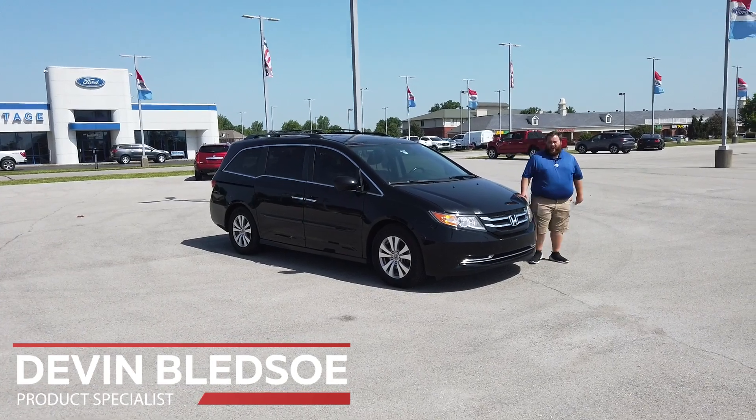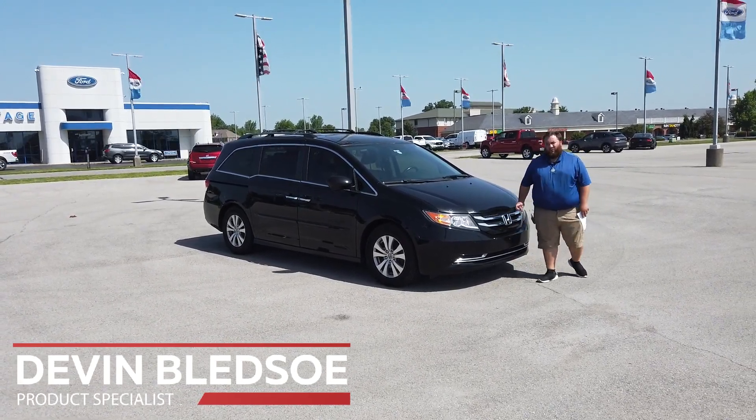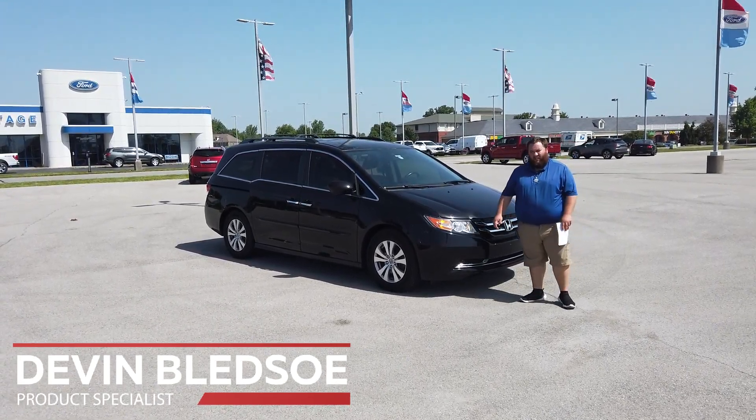Hey folks, this is Devin Bledsoe down at Heritage Ford. Today we're going to be looking at the 2015 Honda Odyssey.